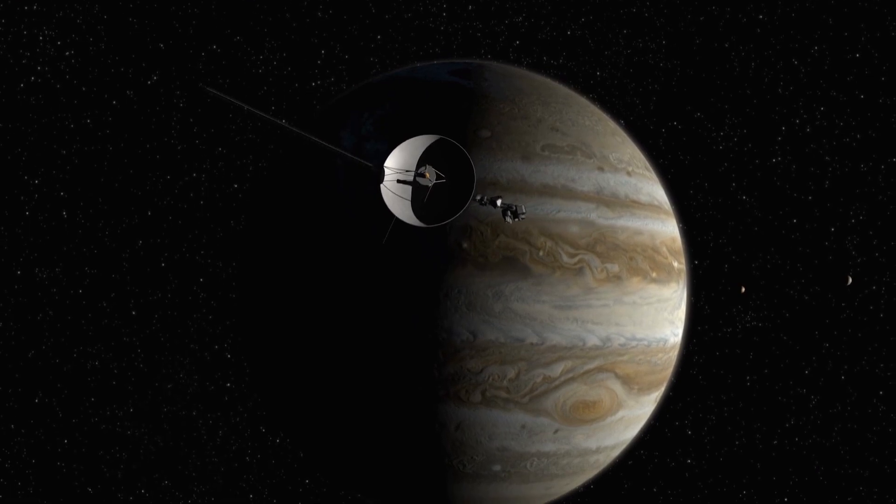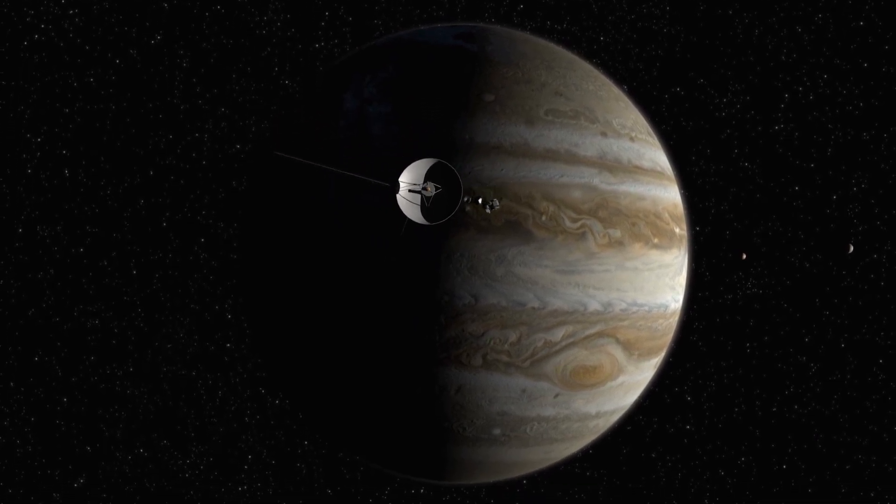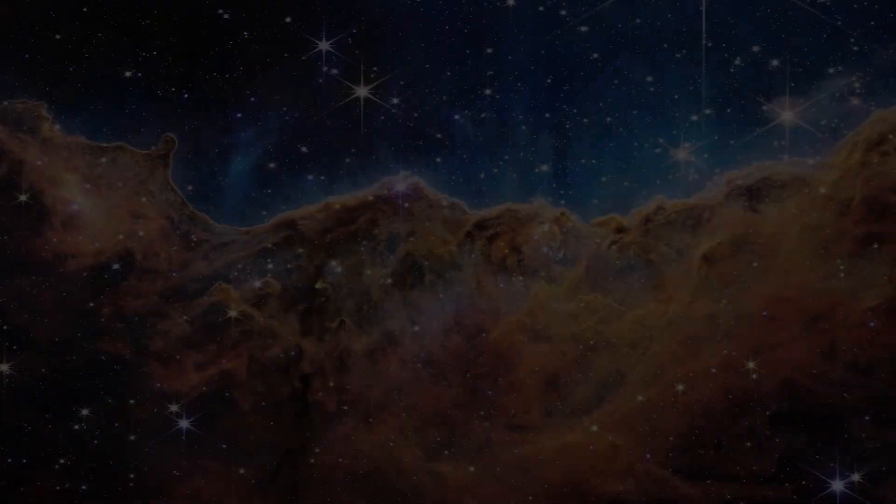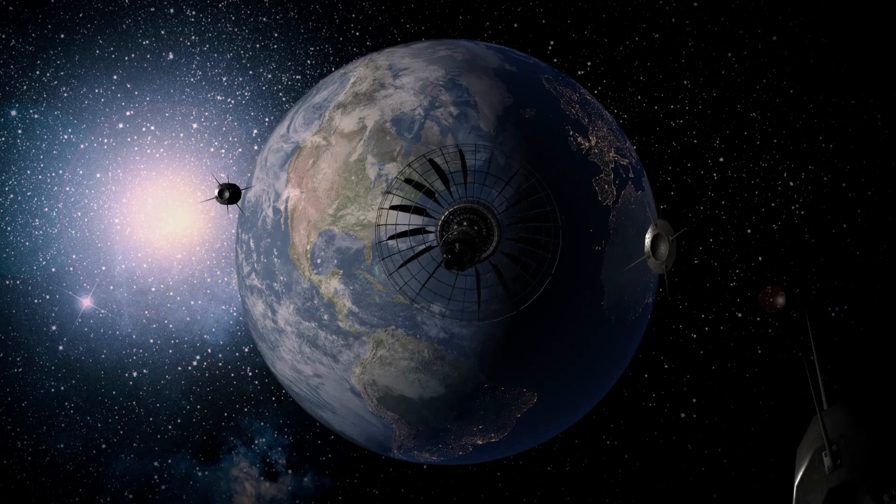In this video, we'll be taking a closer look at some of Voyager 1's most amazing discoveries and the impact they've had on our understanding of the universe. So join us in this incredible journey through the cosmos as we explore Voyager 1's amazing discoveries.